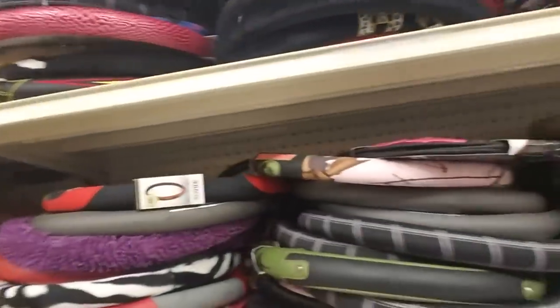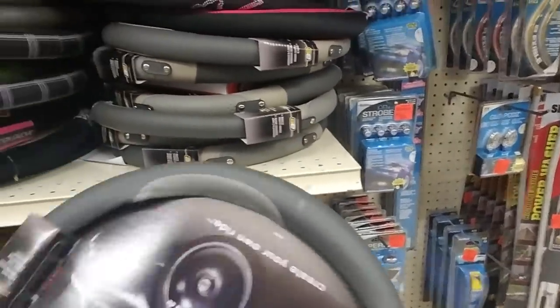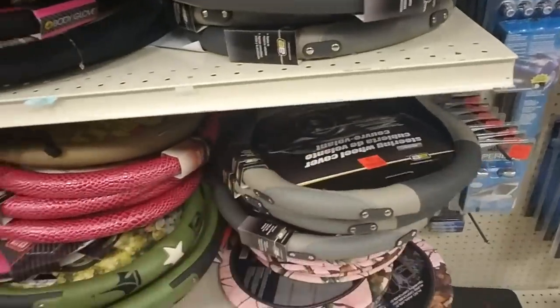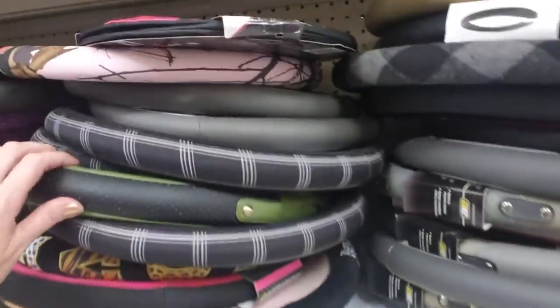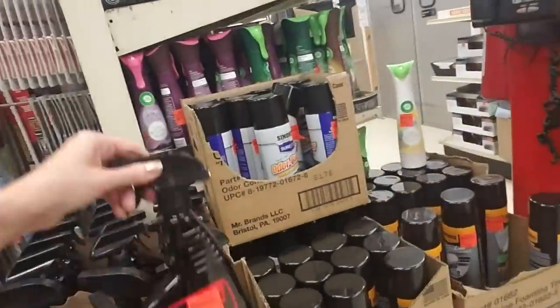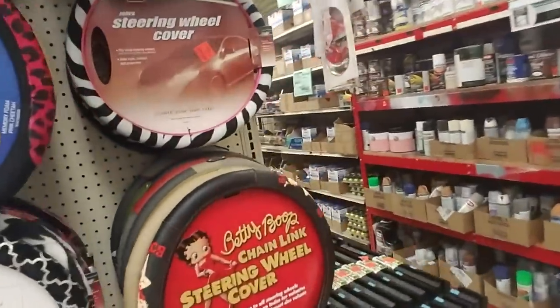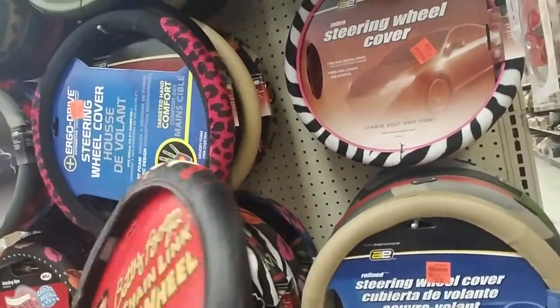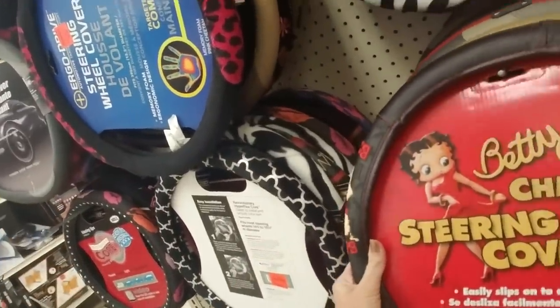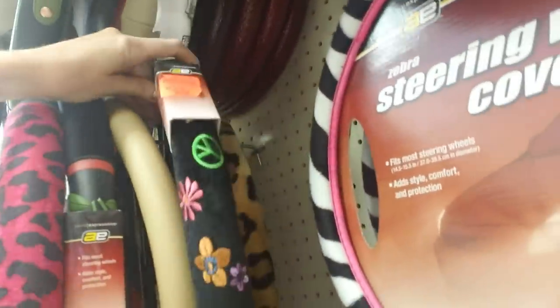They have a lot of neat steering wheel covers. The truck actually has a steering wheel cover on it - it's almost exactly like this one. Oh, I like this one - that's neat. This one has a flannel kind of feel - oh, that would feel really good in the winter time. My car actually has a heated steering wheel, which I've never had before. It also has heated seats - I feel so fancy! Oh look, they have a Betty Boop steering wheel cover - that's cool. They have a bunch of different designs. I really like that one with the embroidered flowers on it.